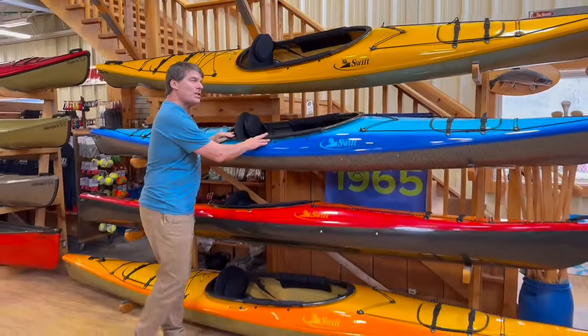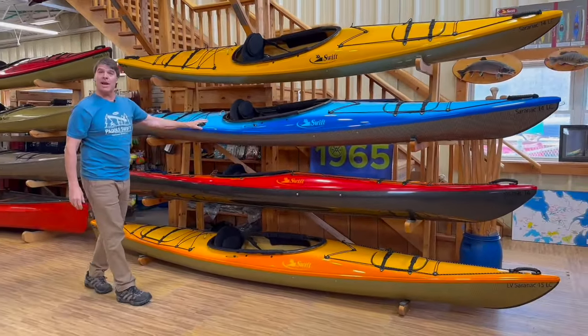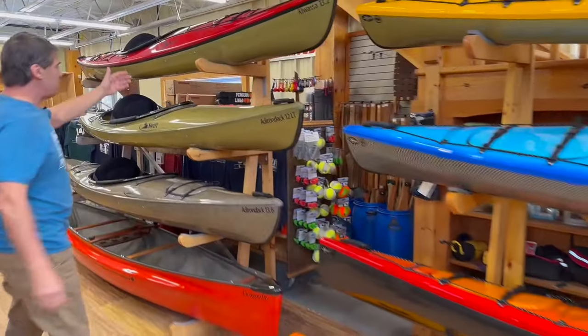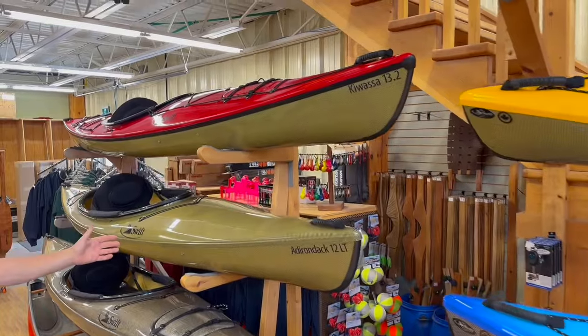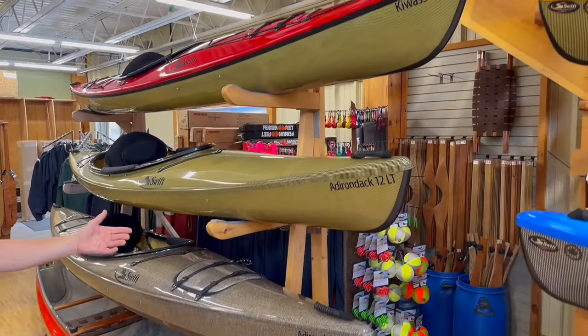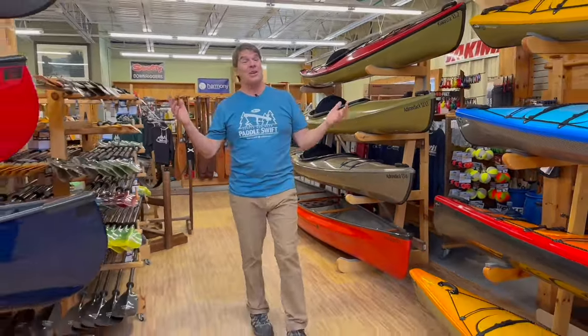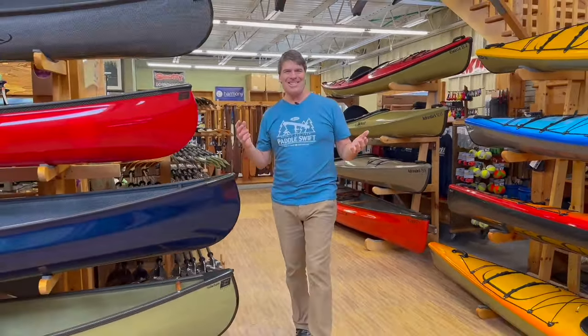The Saranac 14 LC is another brand new kayak model. And over here we've got these beautiful amber deck-and-hull and Basalt Negra deck-and-hull Adirondacks. You're going to need more than one new boat this year.